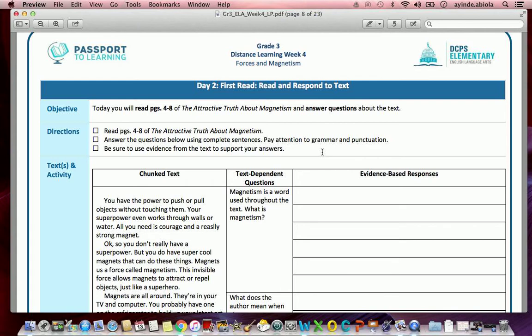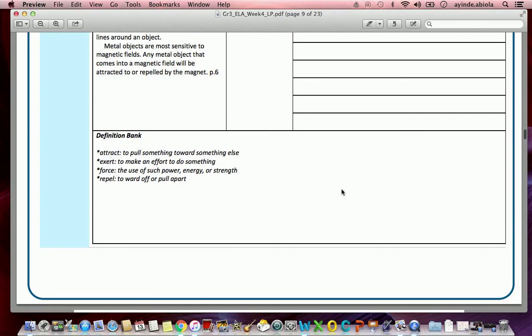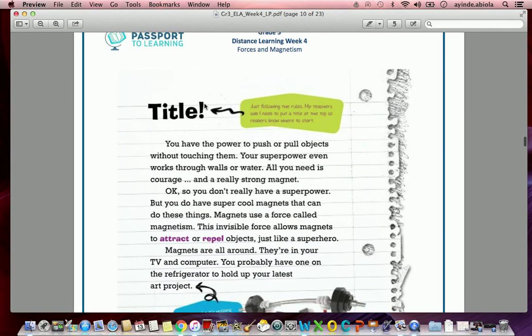So all this is really telling us to do is to read the entire text first — pages four to eight — and then after we're done we're going to come back to this page and answer the questions. We are going to read the text first. I'm going to scroll down. Go ahead and flip your pages — I think it's about two pages in your packet — until you see the page with the big title right on top. I'll begin reading here. If I'm ever moving too fast, feel free to pause the video.